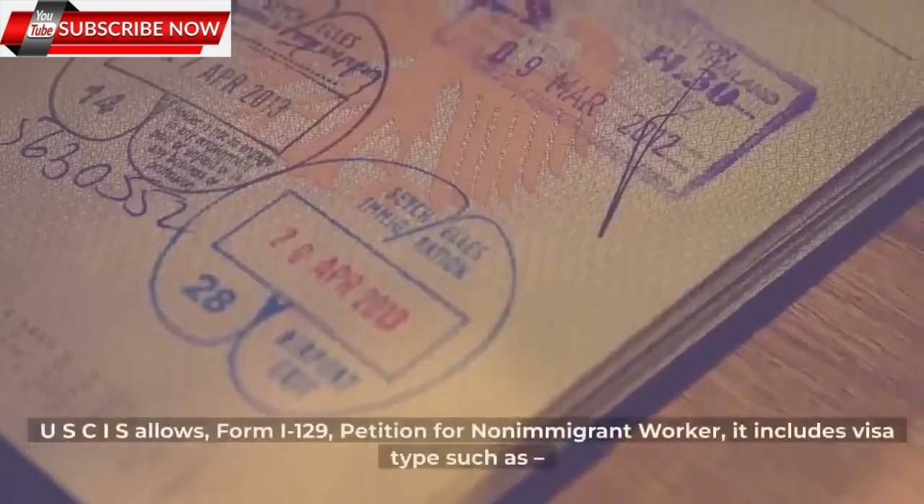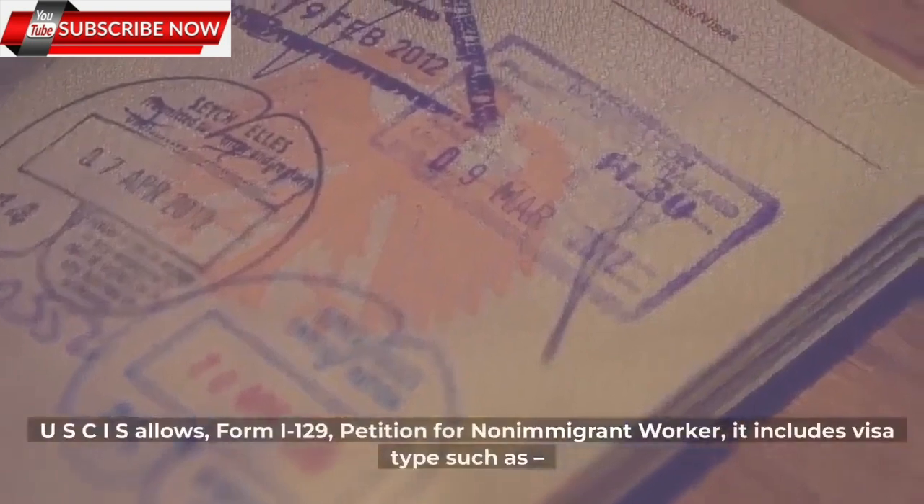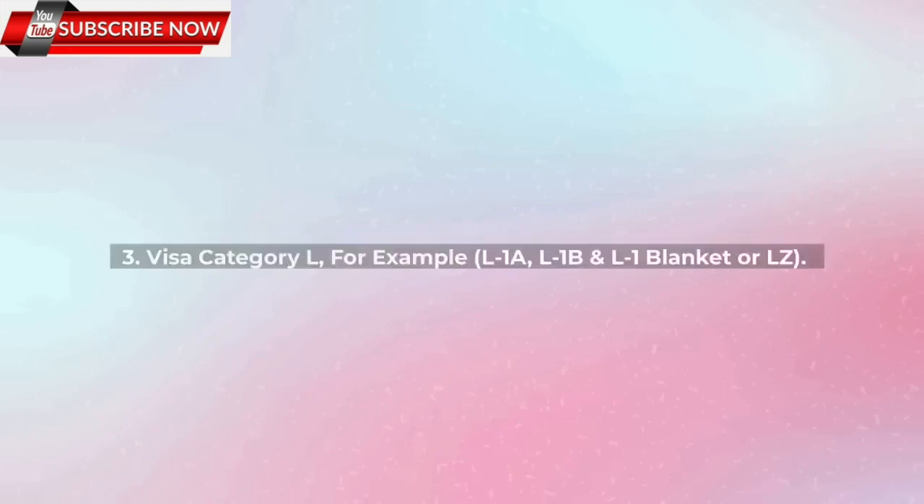If we look at the eligibility for premium processing: USCIS allows Form I-129, Petition for Non-Immigrant Worker, which includes visa categories such as: 1. Visa Category E — for example, E-1, E-2, and E-3. 2. Visa Category H — for example, H-1B, H-2B, and H-3. 3. Visa Category L — for example, L-1A, L-1B, and L-1 Blanket (L-Z).